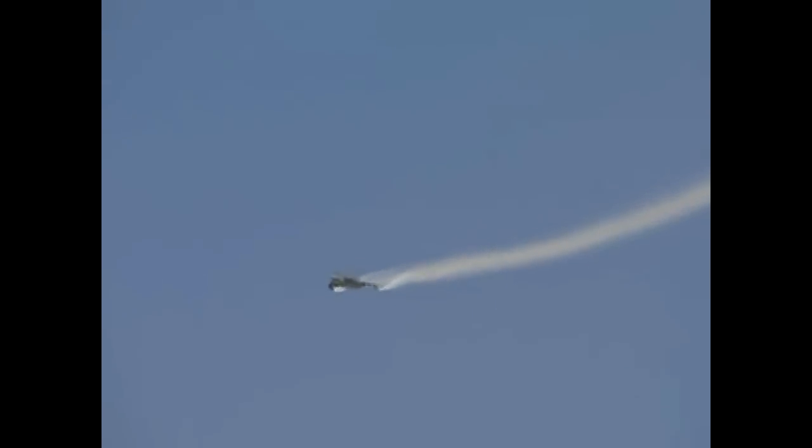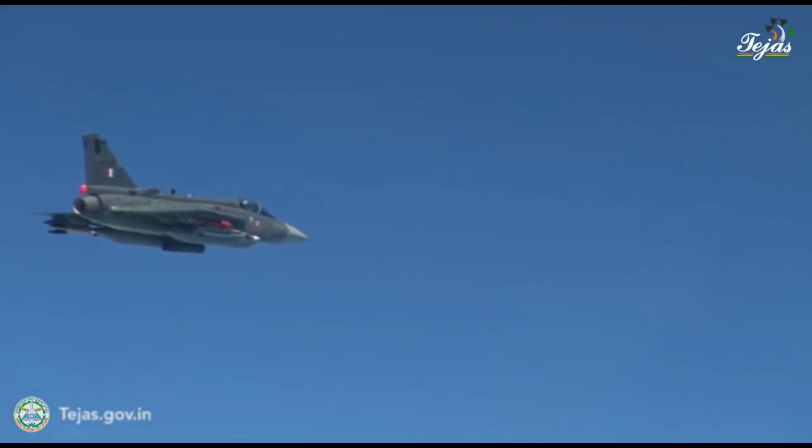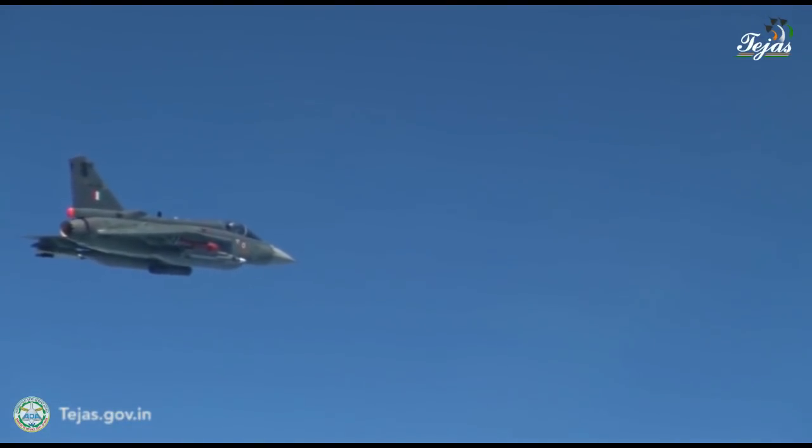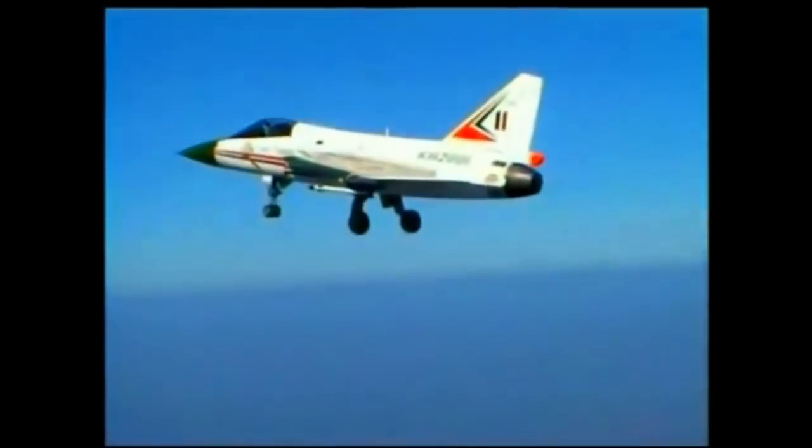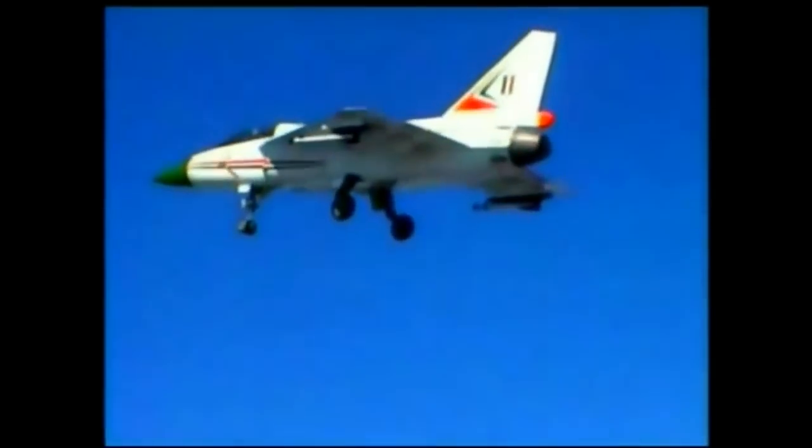The first 20 production Tejas Mk1 are equipped with a hybrid version of the L-M2032 radar. It features look-up/look-down/shoot-down modes, low/medium/high pulse-repetition frequencies (PRF), platform motion compensation, Doppler beam sharpening, moving target indication (MTI), Doppler filtering, constant false alarm rate (CFAR) detection, range Doppler ambiguity resolution, scan conversion, and online diagnostics to identify faulty processor modules.